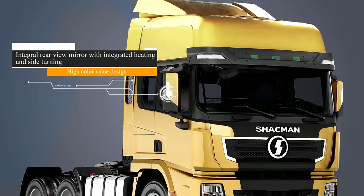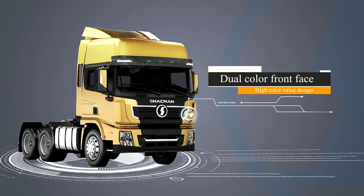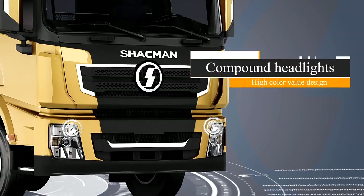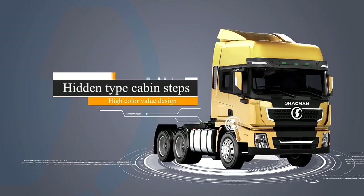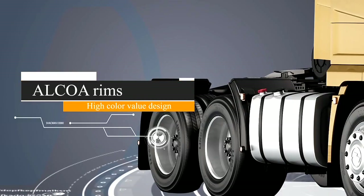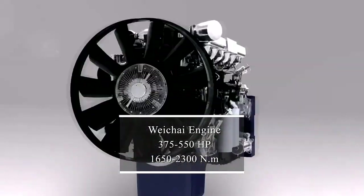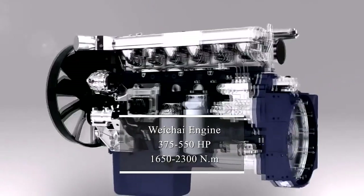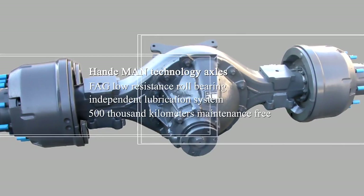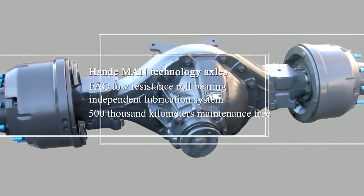Mirror with integrated heating and side turning. Dual color front face compound headlights, hidden tight cabin steps, Alcoa rims. Weight-shy engine with 375 to 550 horsepower, 1650 to 2300 Nm on-demand technology axles, FAG low resistance roll bearings, and independent lubrication.